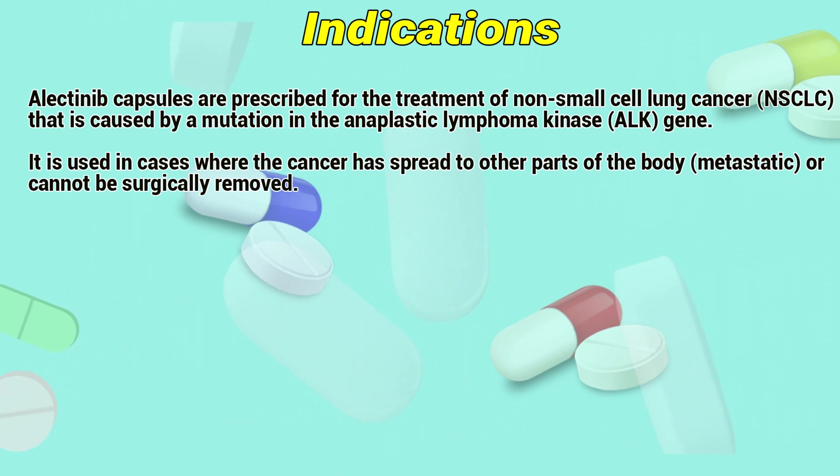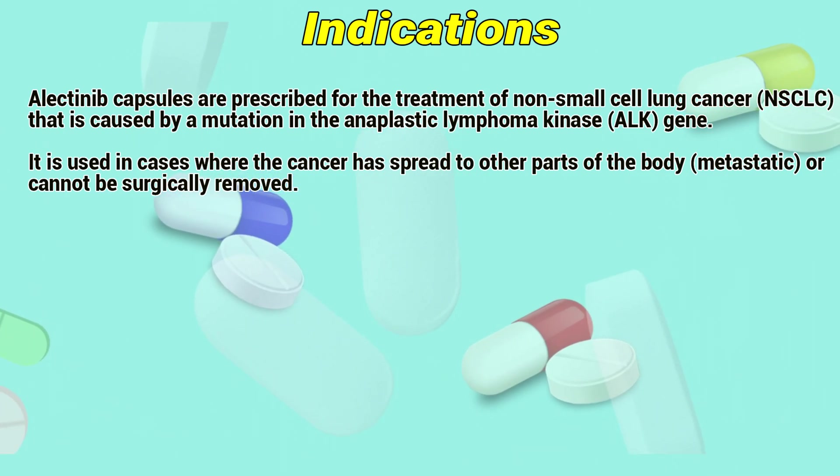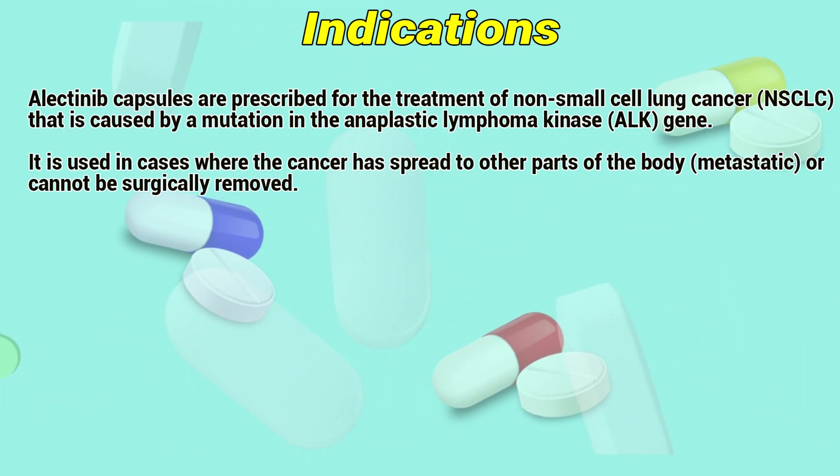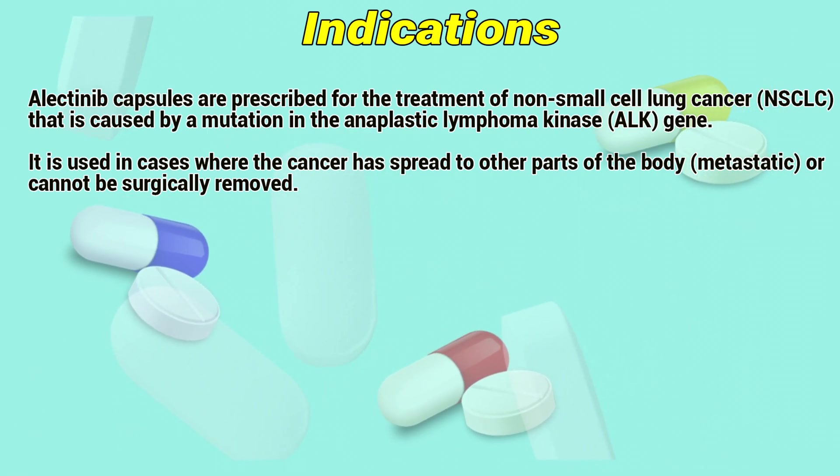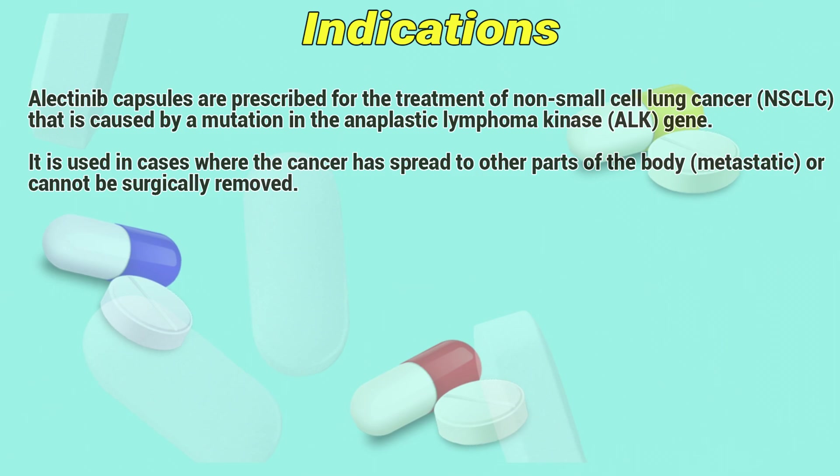Indications: Electinib capsules are prescribed for the treatment of non-small cell lung cancer that is caused by a mutation in the anaplastic lymphoma kinase gene. It is used in cases where the cancer has spread to other parts of the body (metastatic) or cannot be surgically removed.